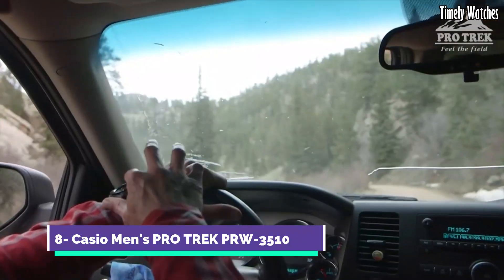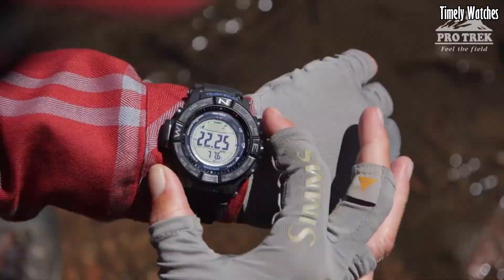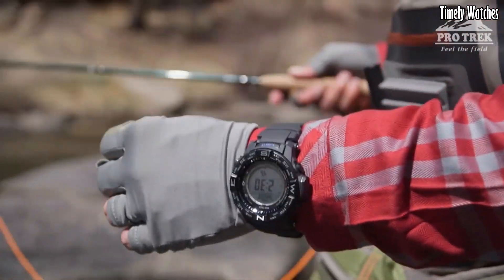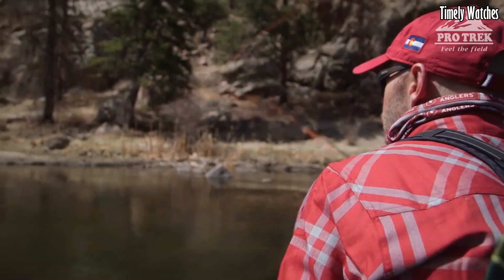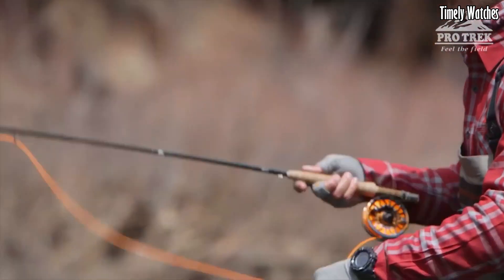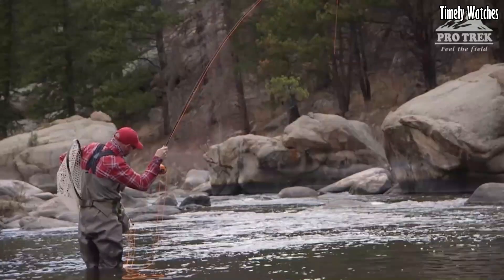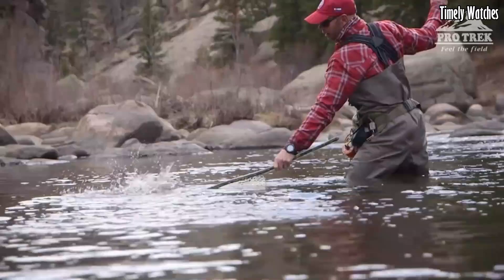Number 8: Casio Men's Protrek PRW3510 is a rugged outdoor watch designed for adventure enthusiasts. Its main functions include a triple sensor feature comprising an altimeter, barometer, and digital compass for accurate tracking of altitude, atmospheric pressure, and direction. It also offers world time functionality, a stopwatch, countdown timer, and alarms.